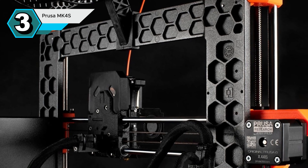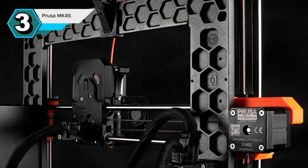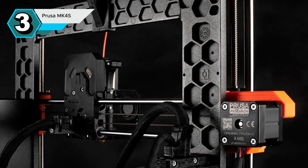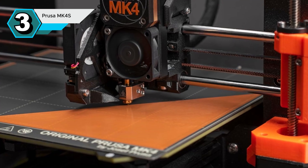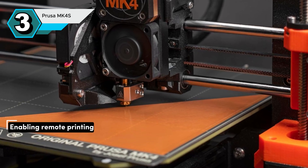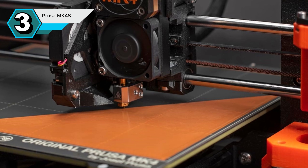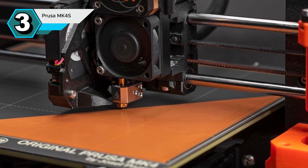The versatile extruder makes swapping nozzles a breeze, allowing you to effortlessly switch between different filament types and sizes. The 32-bit connected platform adds a modern touch, enabling remote printing and a highly customizable interface. This level of convenience is rarely found in standard printers, where physical presence is often required.